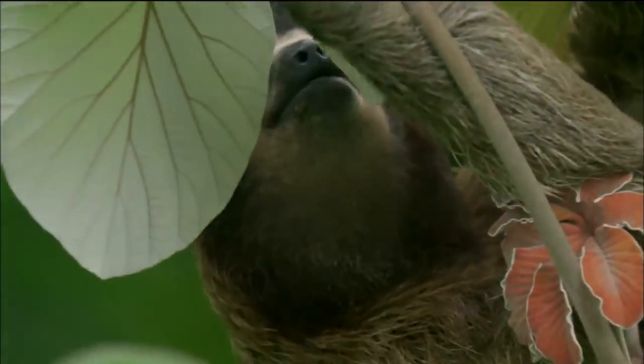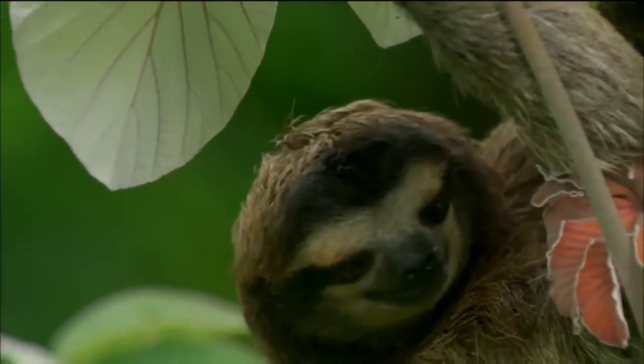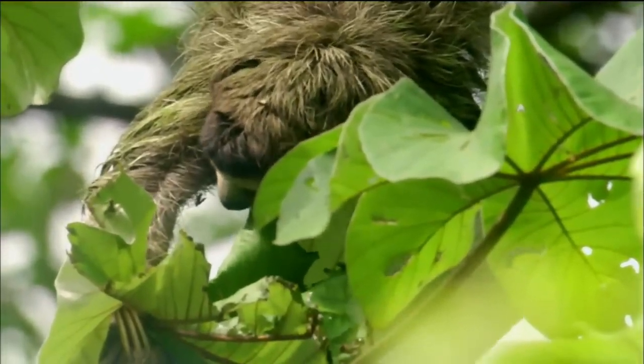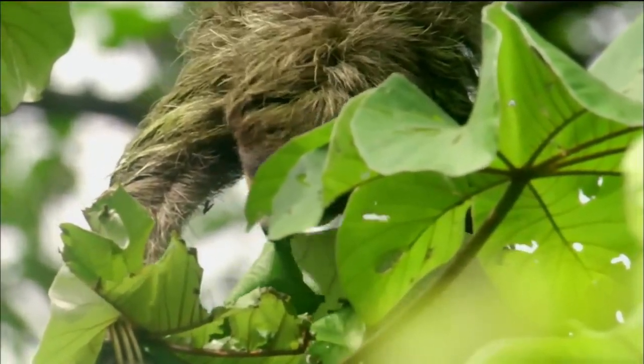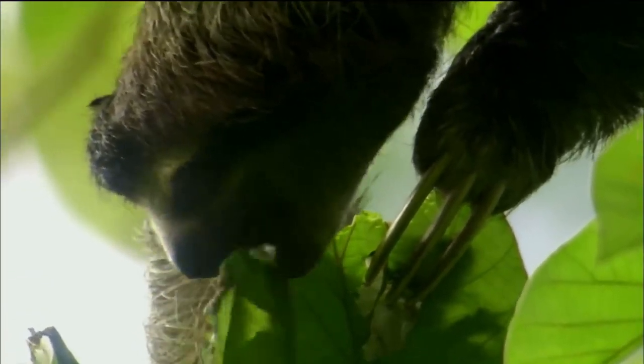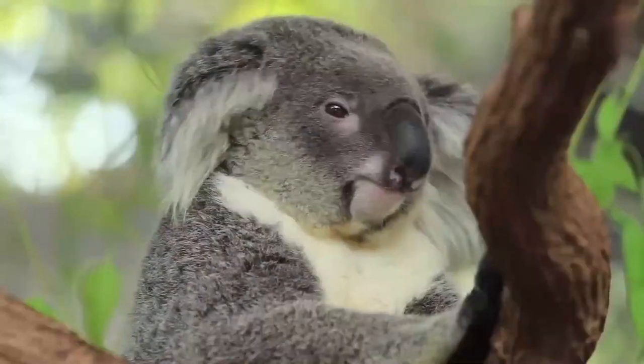Three-Toed Sloth. The three-toed sloth is the poster child for slowness. These adorable animals live in the treetops in Central and South America, where they feed on leaves and sticks. These animals have evolved to have very slow metabolisms that let them get their nutrition from very small amounts of food.